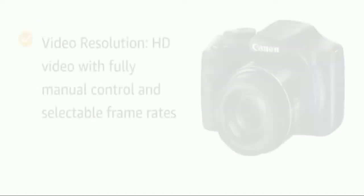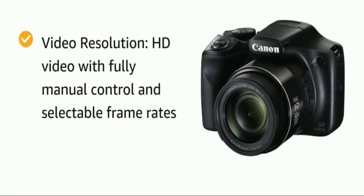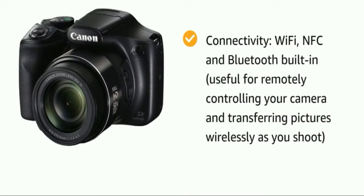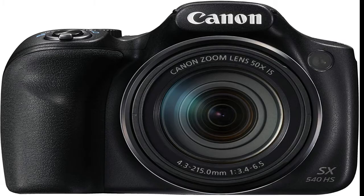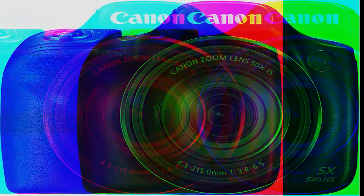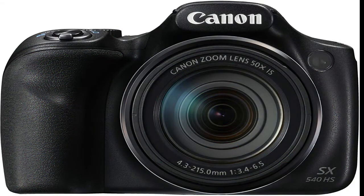Dynamic IS offers 5-axis image stabilization that corrects even strong camera shake when shooting while running or walking. With its 50x optical zoom lens, the PowerShot SX540 HS has the telephoto reach to capture subjects a long distance away. The zoom framing assist seek function makes it easier to use the camera's powerful zoom — pressing and holding the button automatically zooms out to a wider angle, helping you locate your moving subject, then releasing returns the lens to its original zoom position.